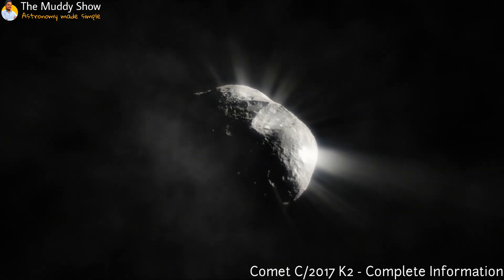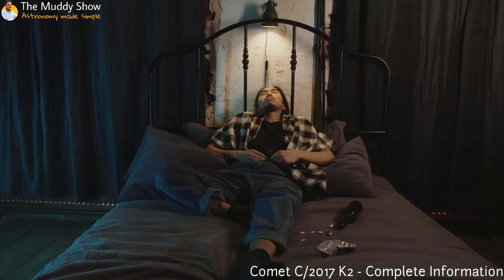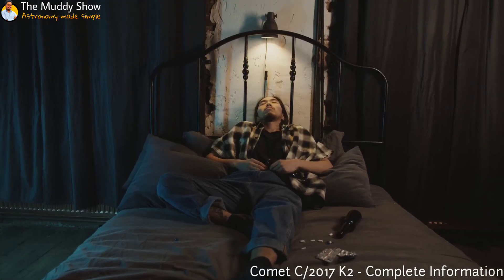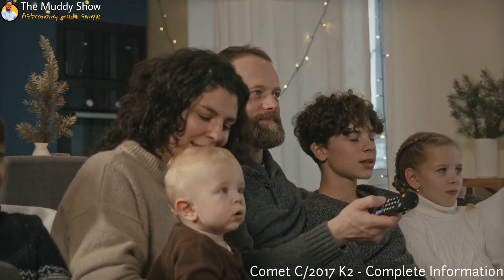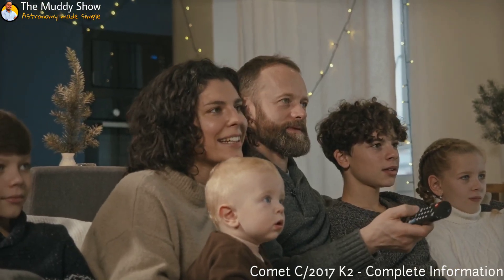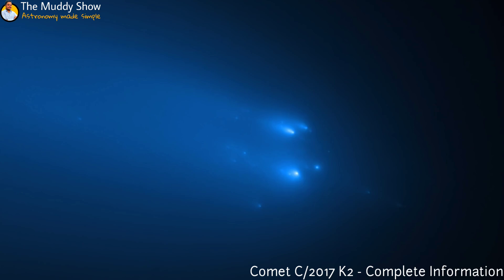A new comment has just arrived. Fasten your seatbelts as I will tell you how you can watch this, because I am dumb enough to think that you haven't read the title of the video. Sit tight, watch the full video, as all your questions will be answered here. So, without getting disintegrated as we approach the sun, let's start.